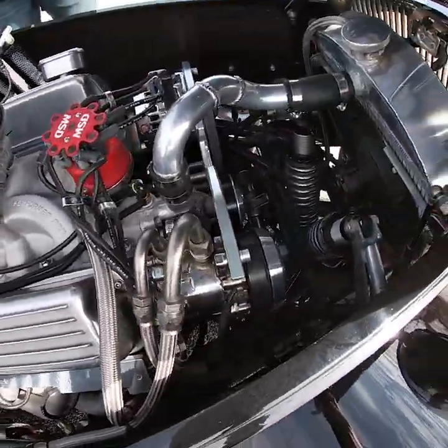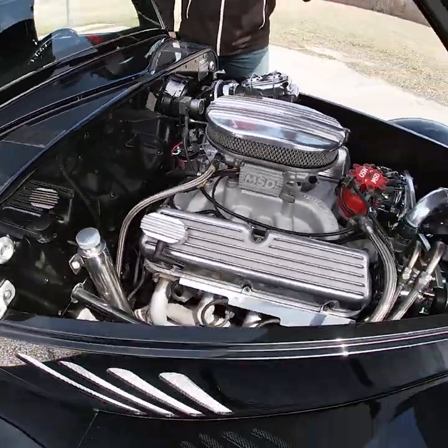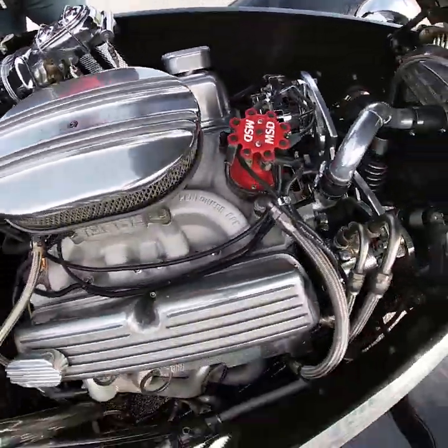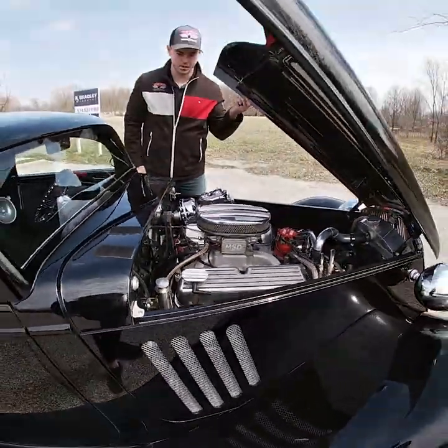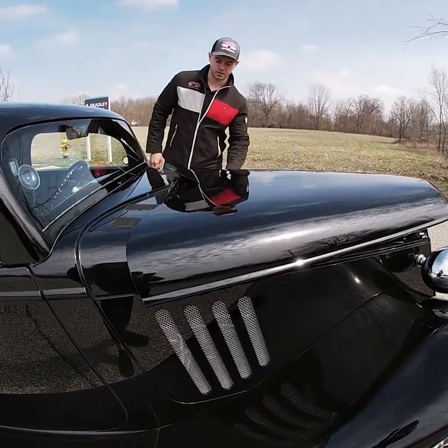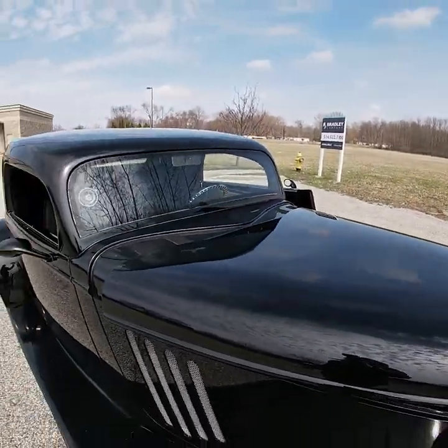You have an Edelbrock intake, MSD fuel injection, and MSD electronic ignition. The engine bay is beautifully detailed and shows very well — this car is show ready. The slots in the side are not from Factory 5; those were a custom touch to help with the 351 and get rid of some of the heat it generates.